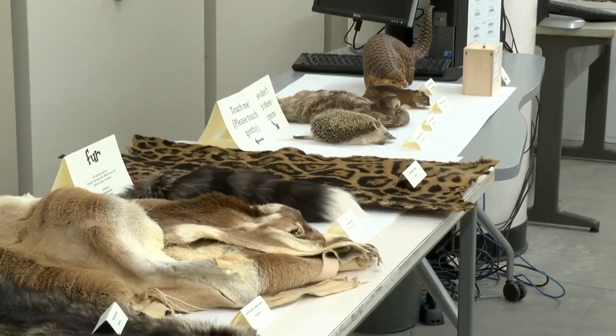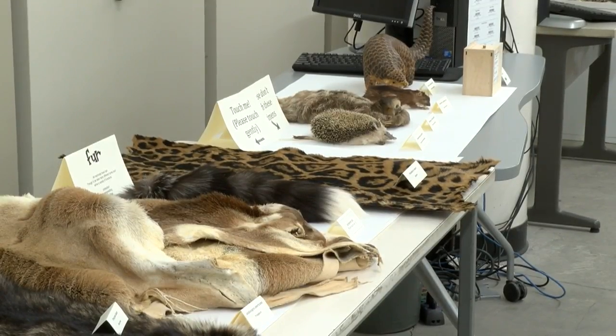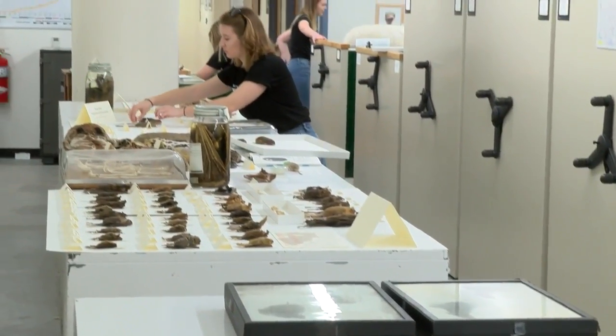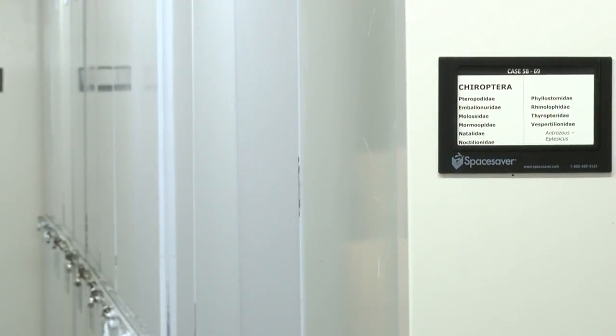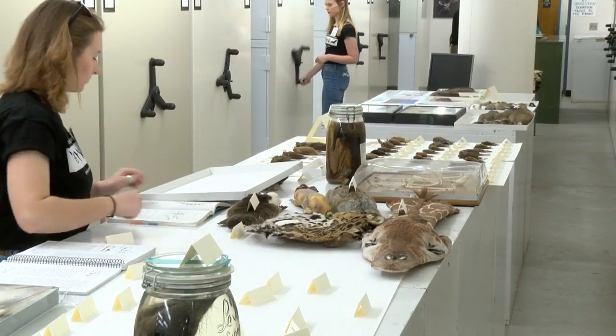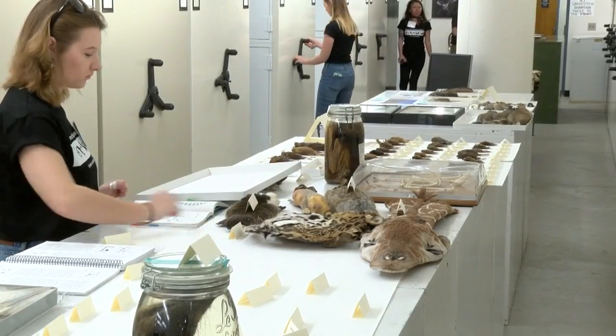We do research on samples from the natural world that we archive and curate and secure behind these walls. Dr. Christopher Witt, the director of the museum, says there's more than 4 million specimens, big and small, from animals to plants stored in the facility. The research is used to understand species, populations, and communities in the natural world. He says the materials are used in over 150 scientific journals each year.